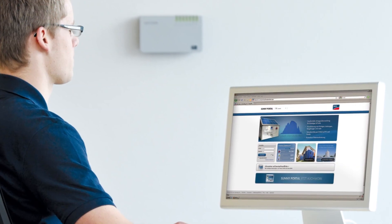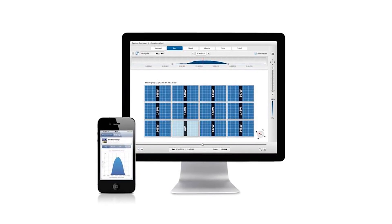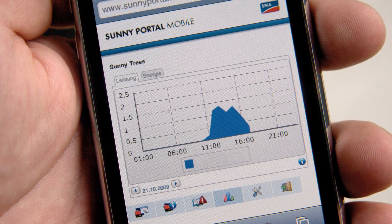Advances in communication allow installers and homeowners unparalleled module level data and customised monitoring options. Access to monitoring is available anywhere on earth via Sunnyportal, the world's largest PV monitoring platform.